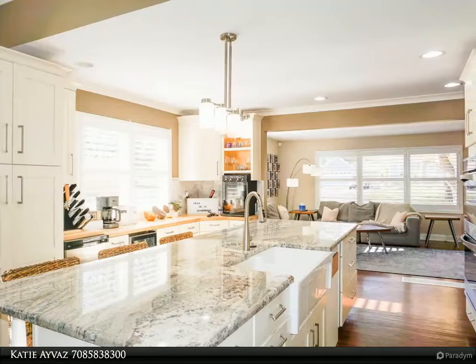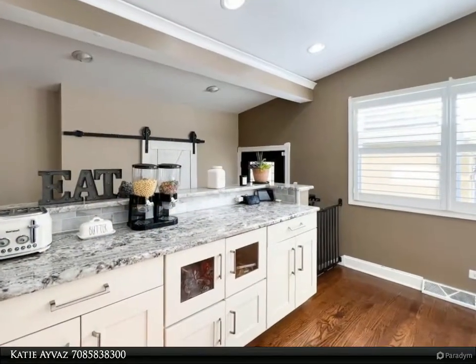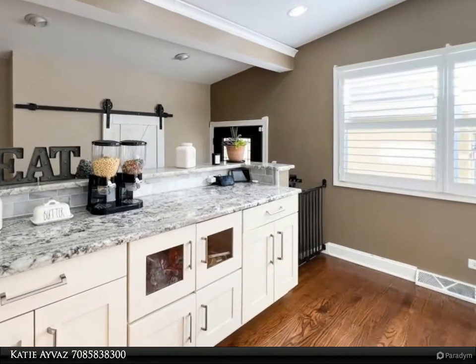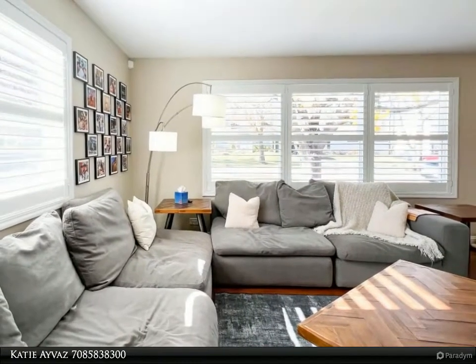Absolutely no expense was spared inside or out throughout this sun-filled paradise. Grand in every way, but not overwhelming, the airy and open floor plan design is perfect for large-scale entertaining, as well as intimate everyday living.